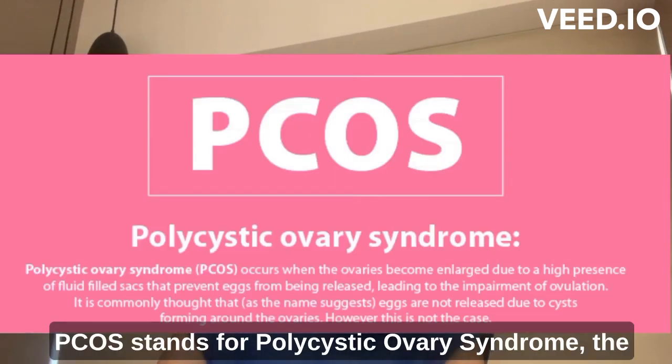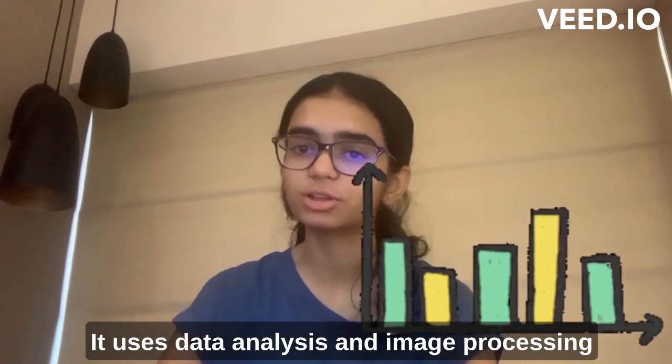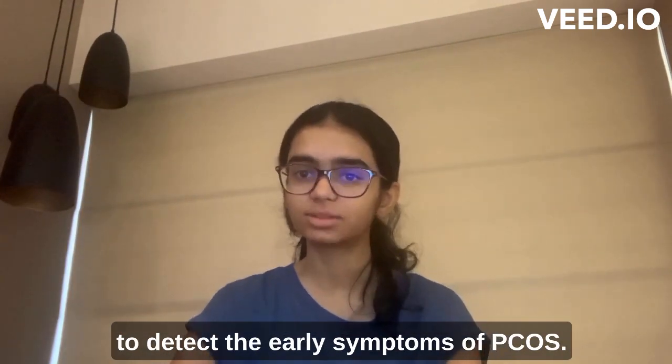PCOS stands for polycystic ovary syndrome, the most common fertility disorder in women. It uses data analysis and image processing to detect the early symptoms of PCOS.